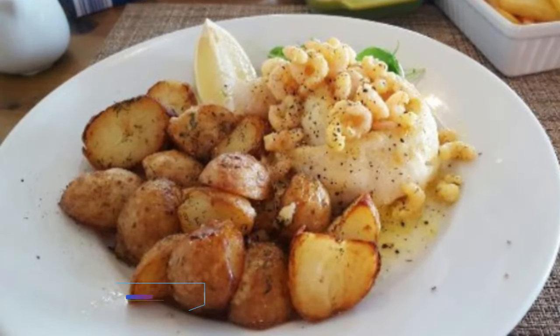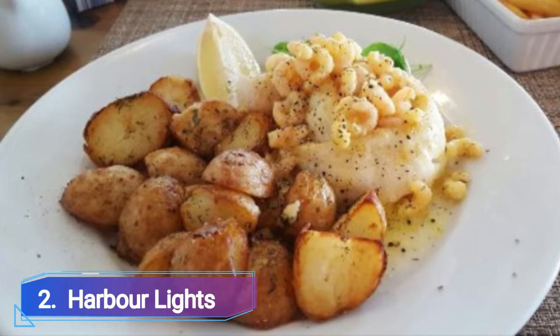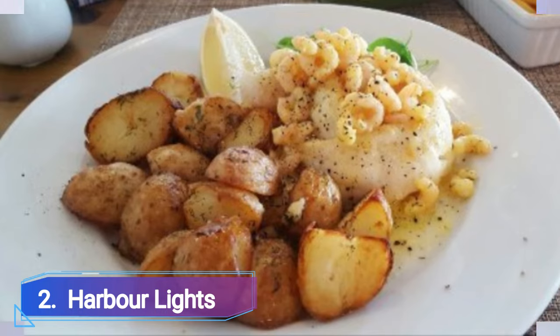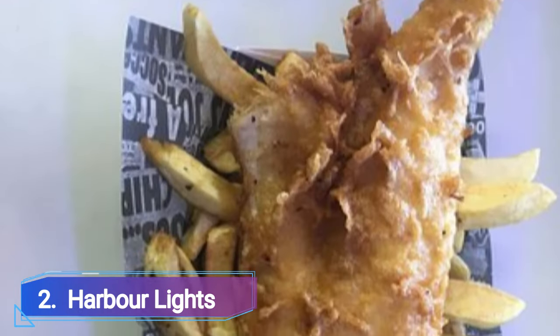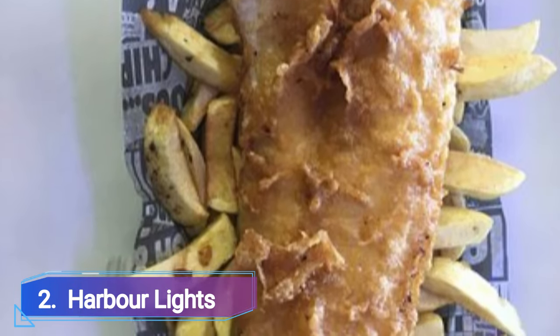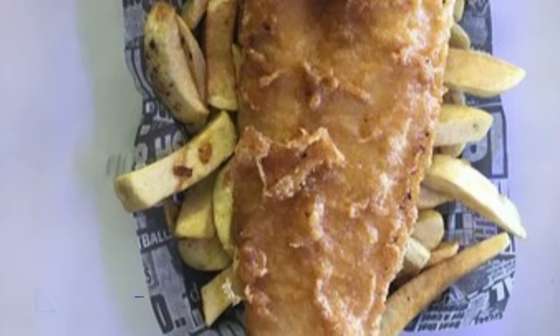Number 2: Harbour Lights. You can eat prawns, chicken, fish, or steak at Harbour Lights while enjoying live entertainment from the beach, which also serves as a dance floor. Live bands, fire dancers, limbo performers, and Bajan dancers are some of the various forms of entertainment on offer.